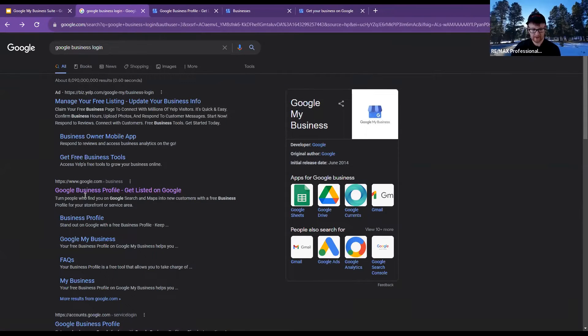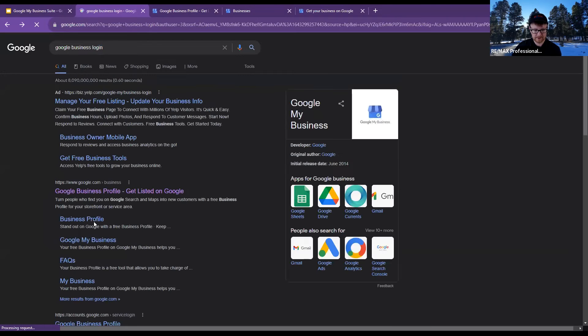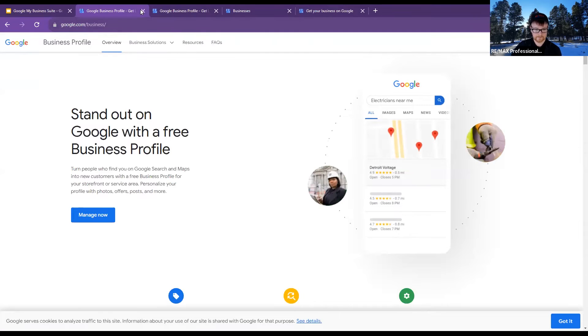There should be a result that says 'Google Business Profile — get listed on Google.' There might even be a couple of other buttons like 'Business Profile' or 'Google My Business' — there are other names for the same thing. From here you'll either sign in or hit 'Manage.'